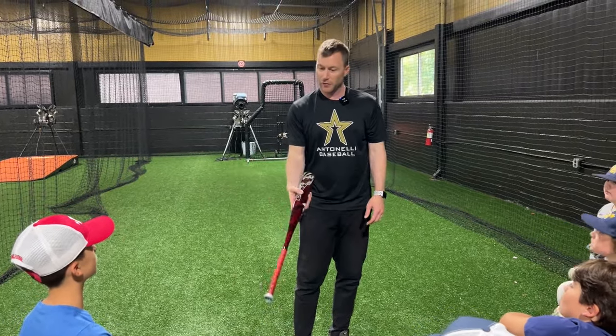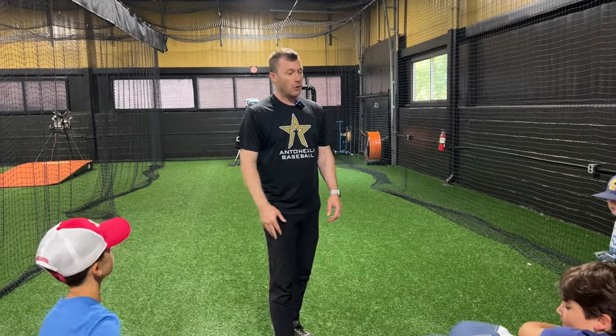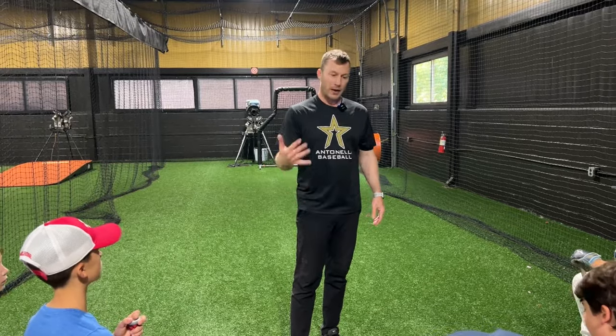Sound good? That's my spiel for the day. So now we're gonna set you guys up — we're gonna get you loose first, and then we're gonna start to go and get all your numbers.